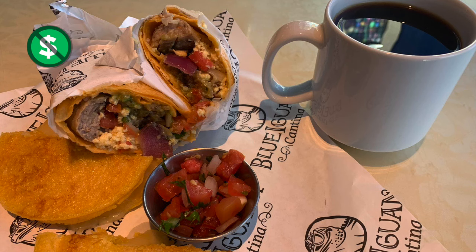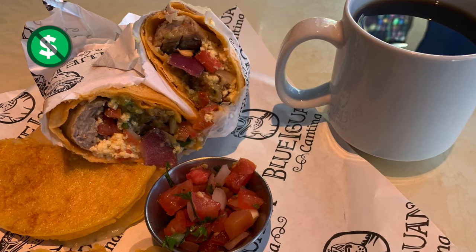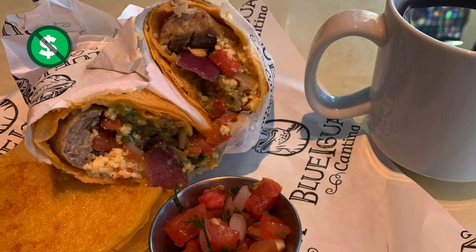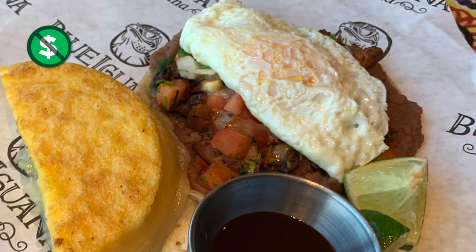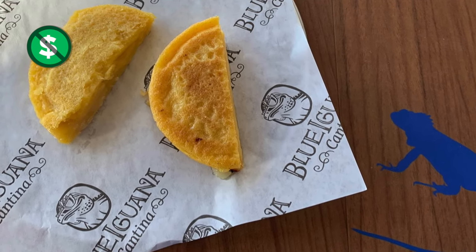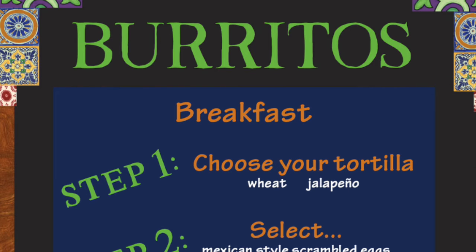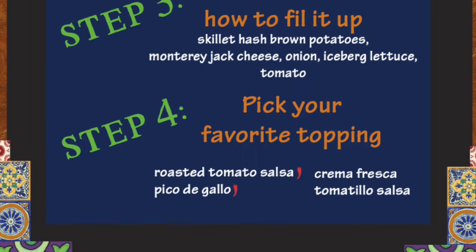My favorite breakfast spot on board is Blue Iguana Cantina. You can get a breakfast burrito filled with scrambled eggs and other options you choose — I recommend adding the skillet hash brown potatoes for a little extra crunch. My favorite thing though is the huevos rancheros: it's like a stacked taco with tortilla, beans, and other great ingredients with a fried egg on top. They also have arepas — little pieces of cornbread with gooey melting cheese in the middle. Your breakfast burrito can be filled with eggs, chicken sausage, or ham, customized however you want.